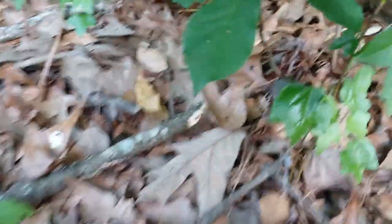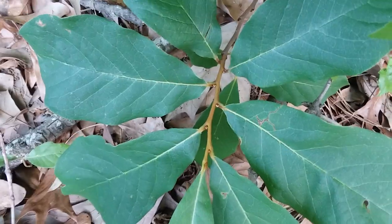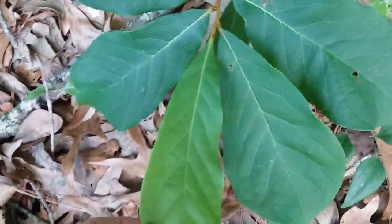Let's see if this little one down here has fruit. No, it doesn't. But you can see the coloration really well right there.